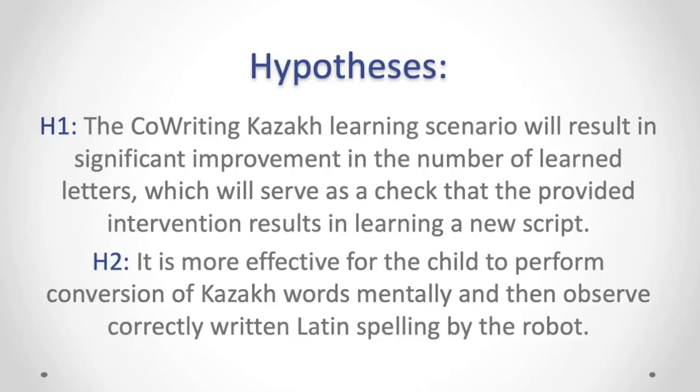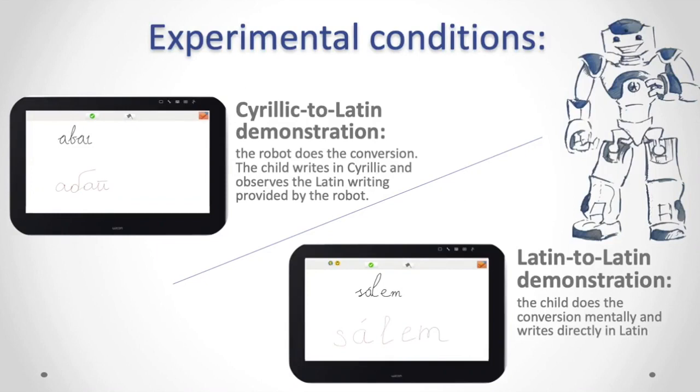We have developed two hypotheses. The first hypothesis is that the Koraitin Kazak learning scenario will result in significant improvement in the number of learned letters, serving as a check that the intervention results in learning a new script. The second hypothesis is that it is more effective for the child to perform conversion of Kazakh words mentally and then observe correctly written Latin spelling by the robot. We developed two experimental conditions: Cyrillic-to-Latin demonstration and Latin-to-Latin demonstration.